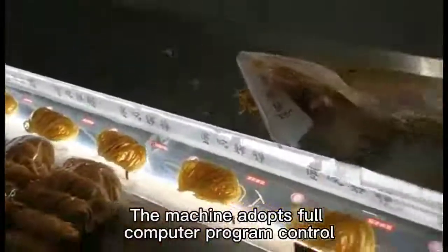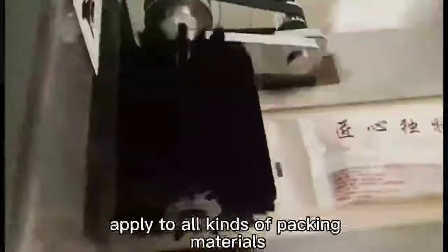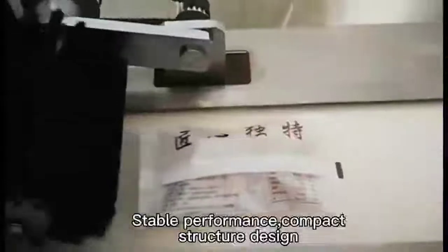Dry fruit. The machine adopts full computer program control, frequency transform or variable speed, suitable for all kinds of packing materials. Stable performance, compact structure design.